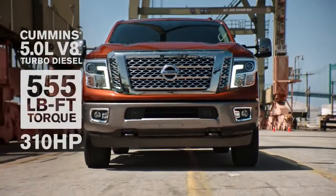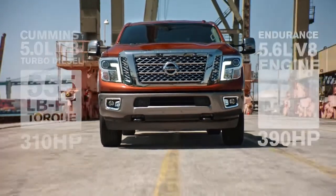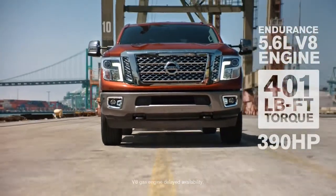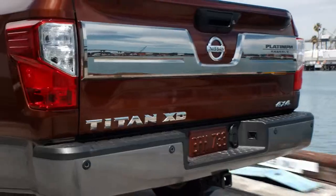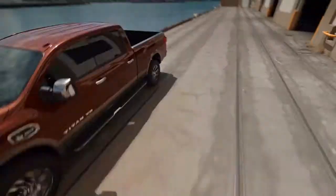Titan gives you two powerful choices: the all-new Cummins diesel or a 5.6-liter gas V8, featuring a new 7-speed automatic transmission. Big, strong, and tough — Titan's solid to the core.